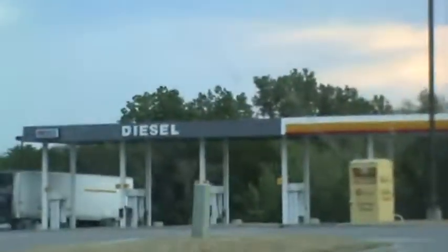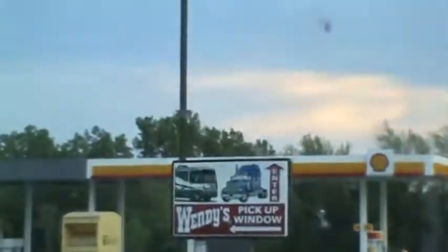Did we do McDonald's? Nah, just want some coffee. Just got to find a place to park this puppy — give me a little room to turn around. There we go, it's following me.